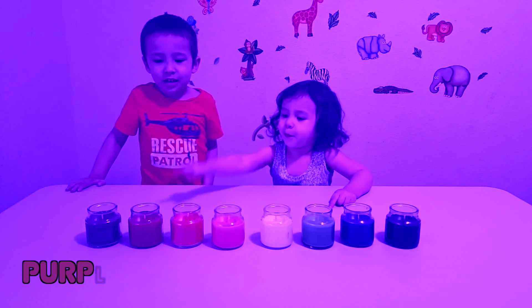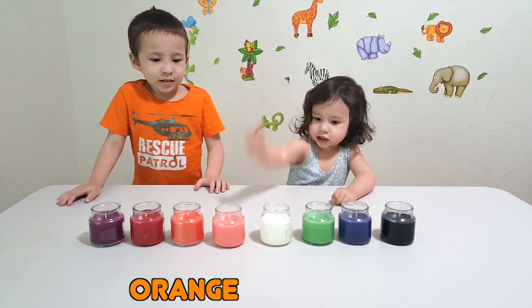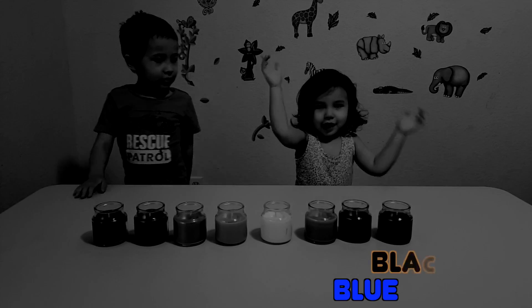Very good. This one's purple, this one's red, this one's orange, this one's pink, this one's white, this one's green, this one's blue, this one's black. Yay!